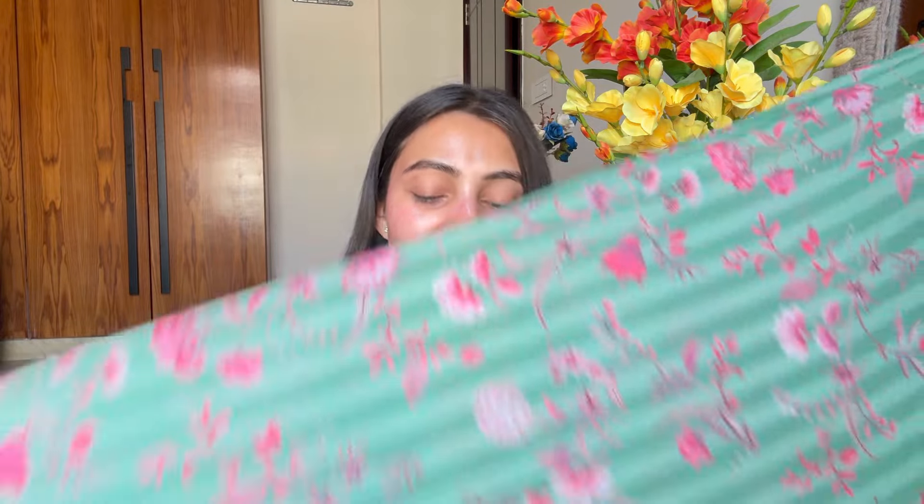Now the bottom of this kurta set has an elastic band and a nada tie-up, so if it's loose you can tighten it. The palazzos are very wide and inside there is an under-fabric lining. This is crepe fabric so you will not see through, and you get the same color lining. Overall this is how the complete kurta set looks.